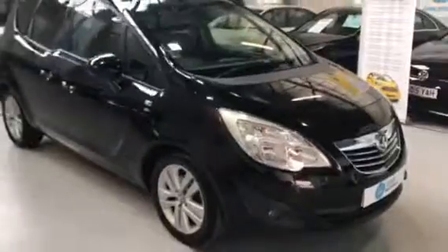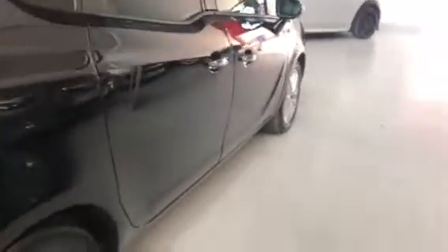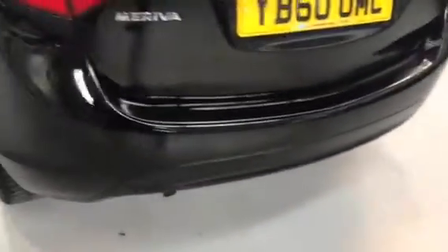It's a mini MPV, 5 seater with really good spec on this one. It's got your alloy wheels. Inside we've got a half leather interior. The vehicle is a 2011 60 plate and it's in superb condition.